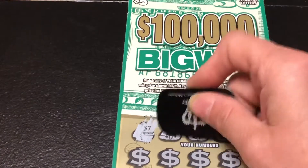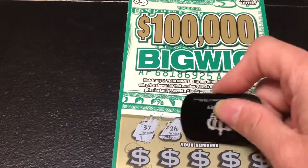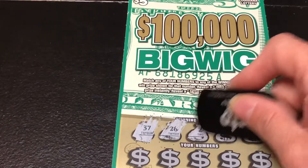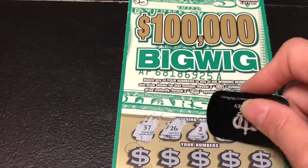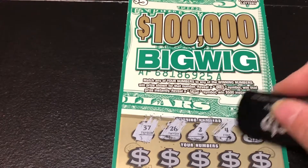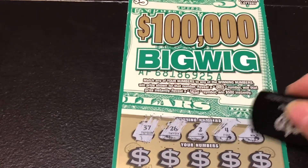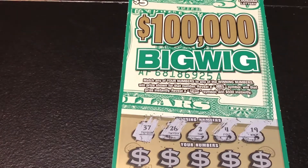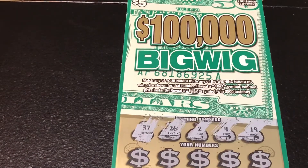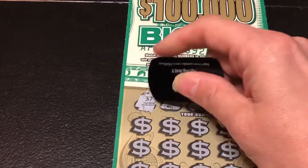Alright, the winning numbers on ticket 12 are: 37, 26, 2, 4, and 19.